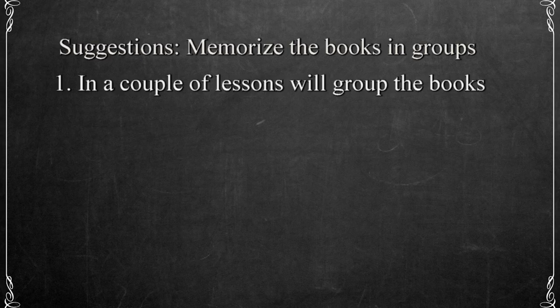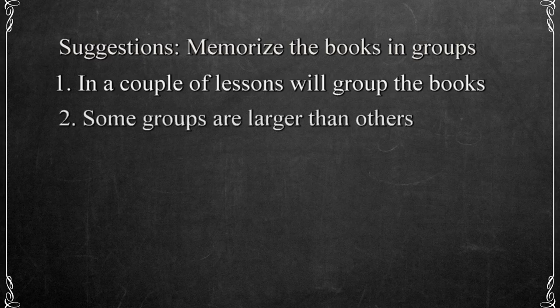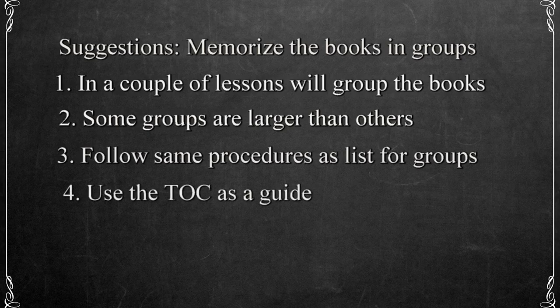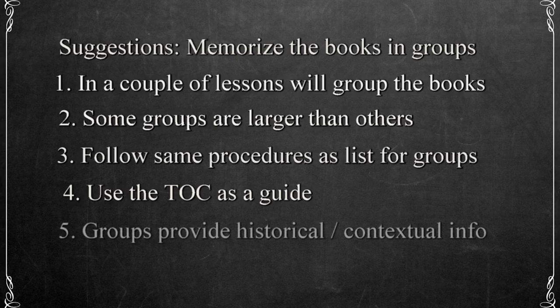In a couple of lessons, we'll group the books, which will be a valuable tool in memorizing their order. Some of the groups are smaller while others are larger, but the larger groups can be divided up to make them easier. Follow the same procedures for memorizing the books in groups as outlined for the list method and use your table of contents if need be. Memorizing the books in groups can help build a sense of history, which will be useful when we talk about establishing the context of the passage. Being able to establish the proper context goes a long way in helping us understand the Bible, and the order of the books is an essential element of this.